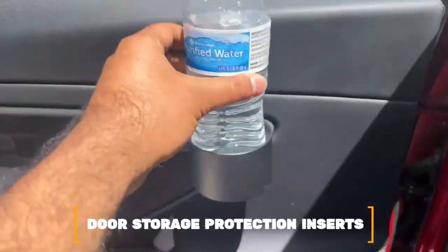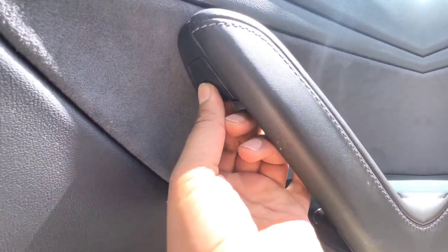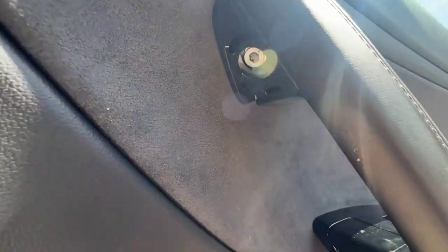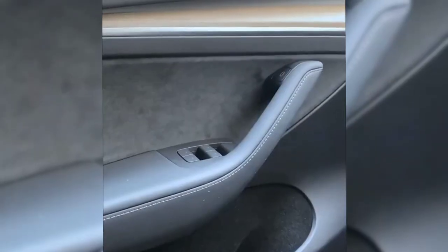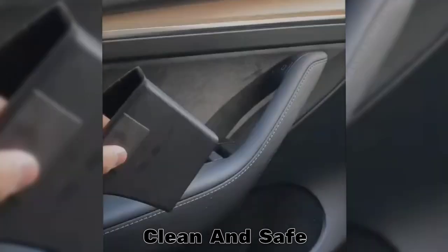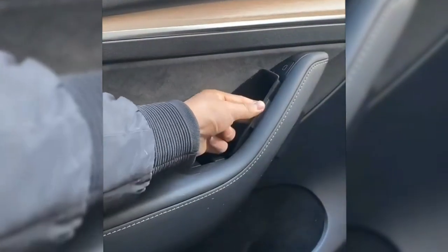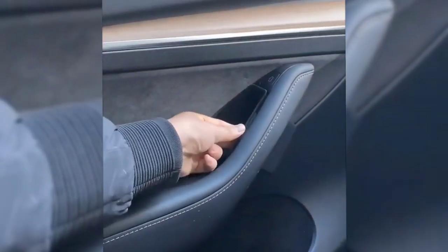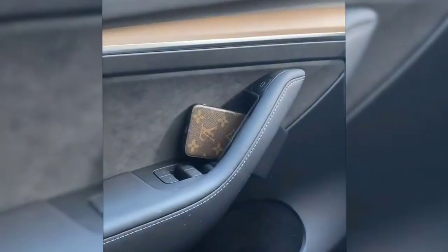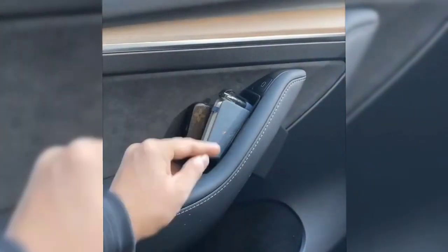Number 10: Door Storage Protection Inserts. These are made of strong and flexible thermoplastic rubber designed to fit the unique shape of the Model Y door pockets. You can put them on and take them off easily to keep your door storage areas clean and safe. Both the front and back doors of the Tesla Model Y have special nooks that can be used to store small items, and the purpose of the door storage protection inserts is to keep them clean and safe.